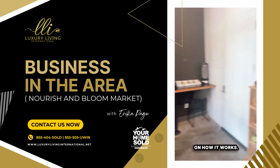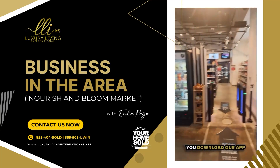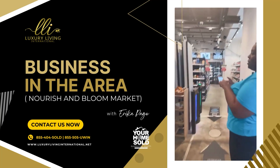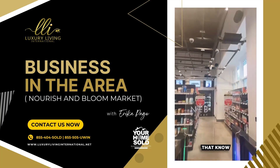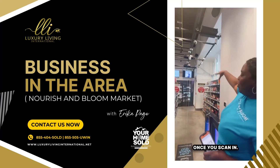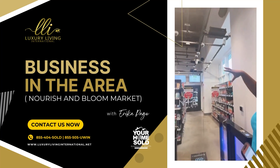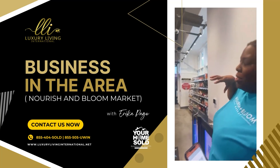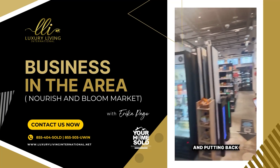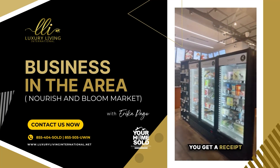How it works is that you download our app, and you're able to get a QR code, which allows you to scan in. We have cameras on the ceiling that give you an ID number once you scan in, so they know where you are in the store. They also know every single product — we teach the cameras every product, so they know what you're picking up and putting back. And when you walk out, you get a receipt.